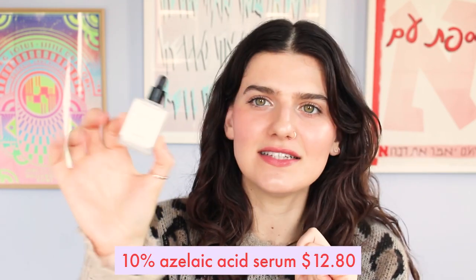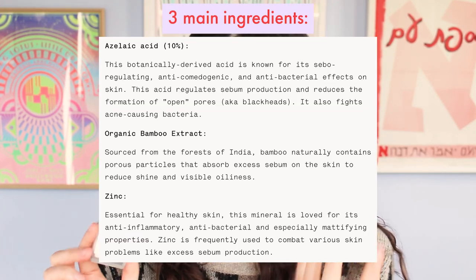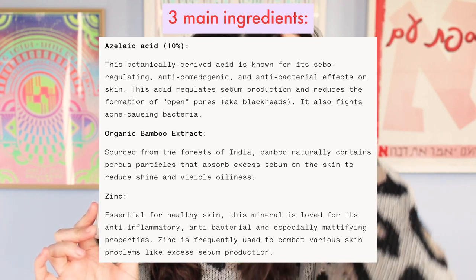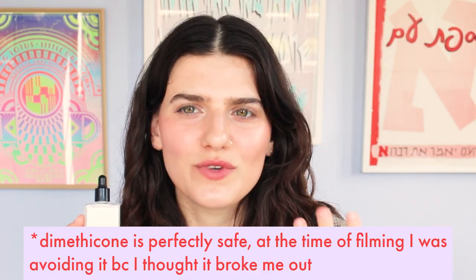Another really interesting and special product from Typology is their Azelaic Acid 10% serum. This is an ingredient I've found to be very helpful for my acne-prone skin. I don't use it super consistently, but when I use azelaic acid every now and then as almost like a treatment, I notice really positive benefits. The only other azelaic acid serums I could find are by The Ordinary and Paula's Choice, and both of those have dimethicone in them. So definitely check this out if you want a dimethicone-free azelaic acid serum.